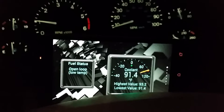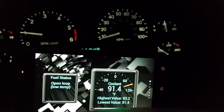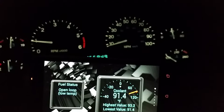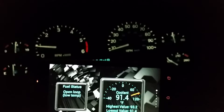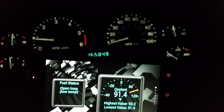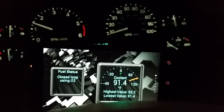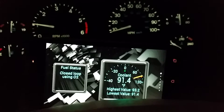See, it's in open loop. Give it a little bit here. I just installed a 62mm bored throttle body, so I don't know if that will change anything or not. It seems to have adapted pretty quick. There it goes — closed loop.